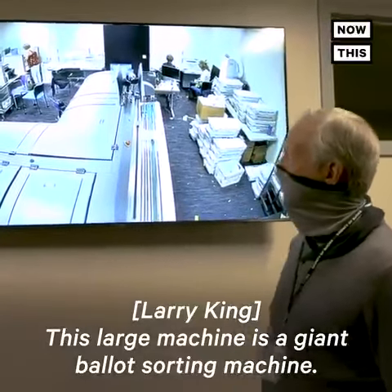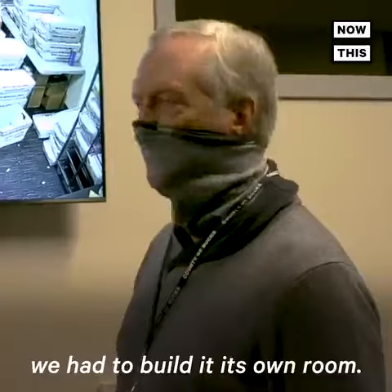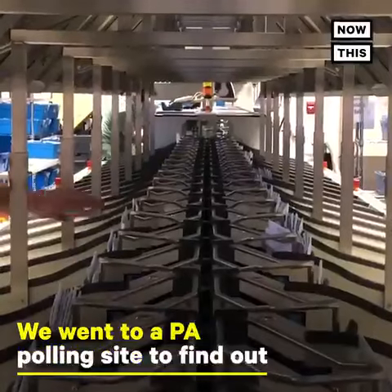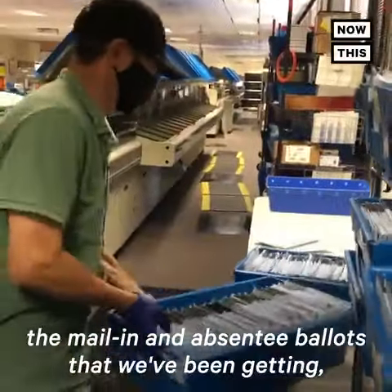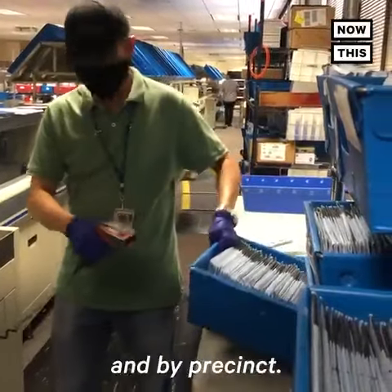This large machine is a giant ballot sorting machine. We call it the Dragon because it's so large — we had to build it in its own room. Ballots are fed in here, the mail-in and absentee ballots that we've been getting, and they can be sorted both by municipality and by precinct.